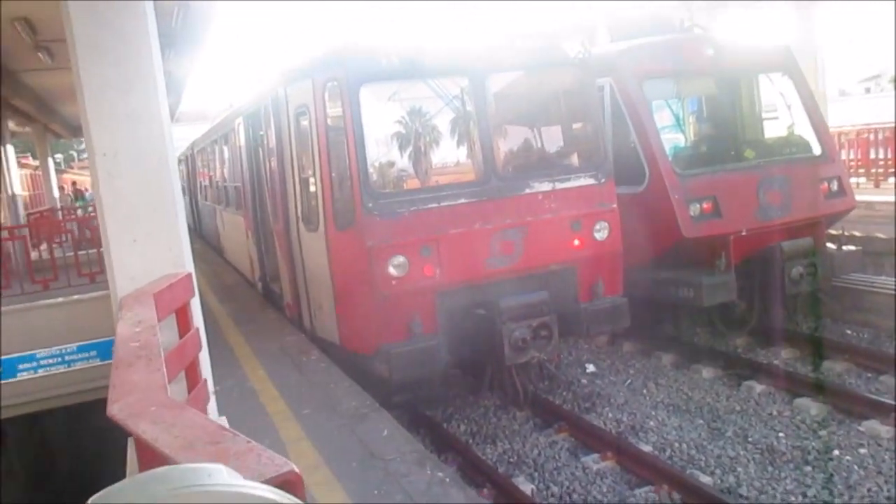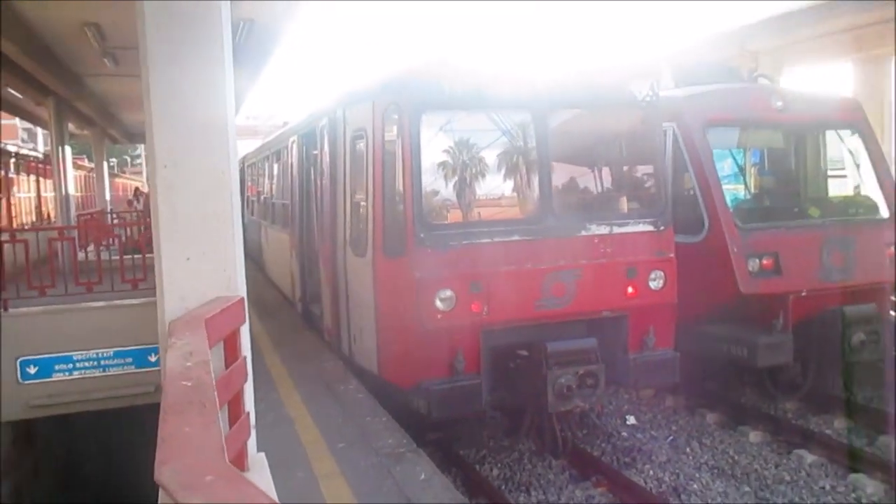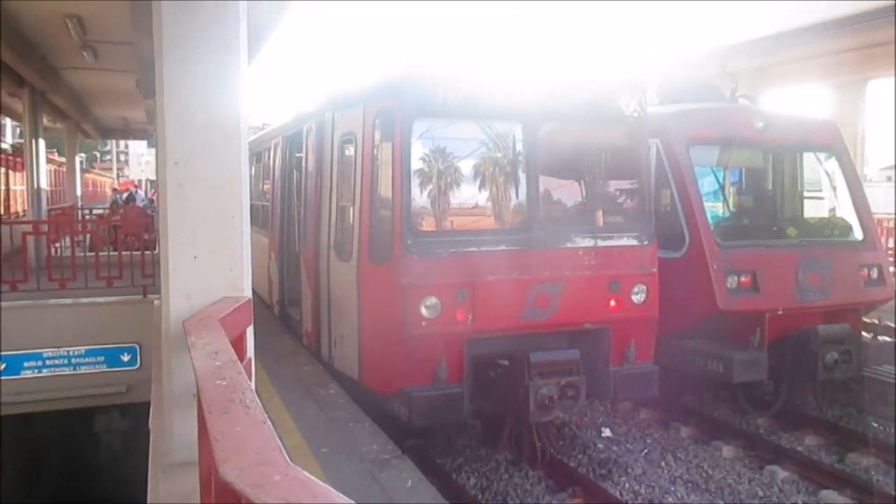And this week's train spot of the week: a Circumvesuviana train stands here at Sorrento station awaiting departure.